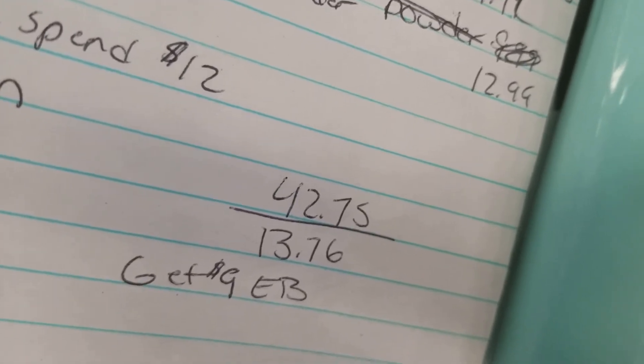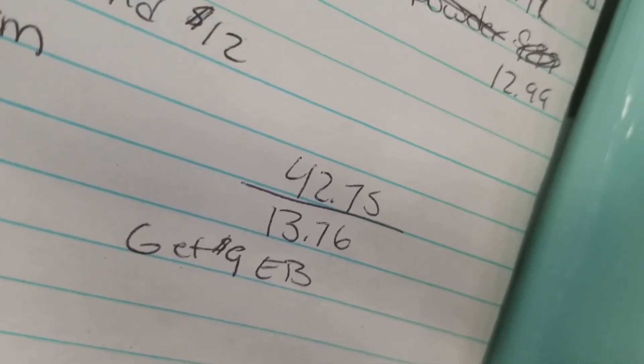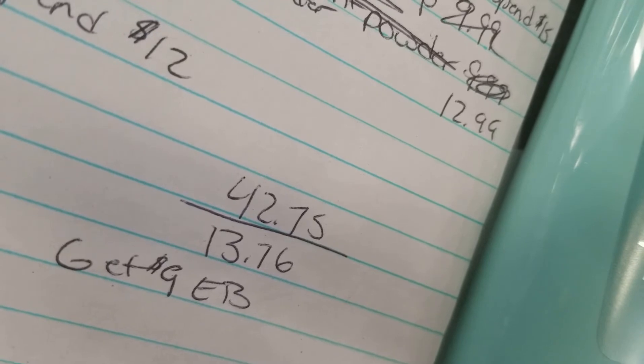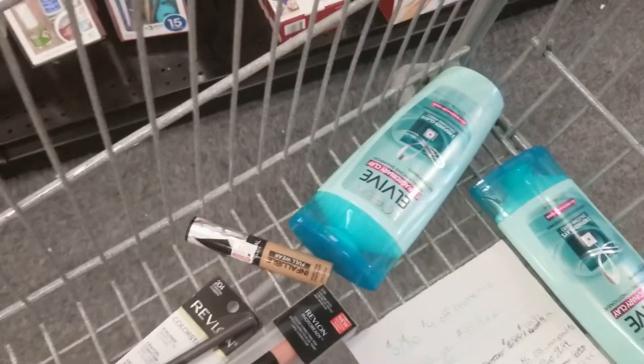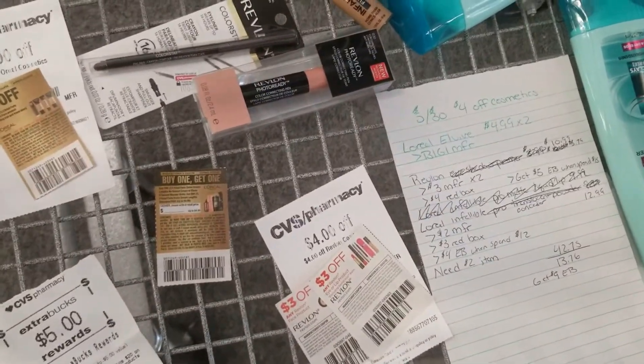After coupons, except for the $5 extra bucks, it should be $13.76. With the $5 extra bucks applied it'll be $8.76. Hopefully everything works out and I get those $9 in extra bucks back, in which case we might go shopping again.